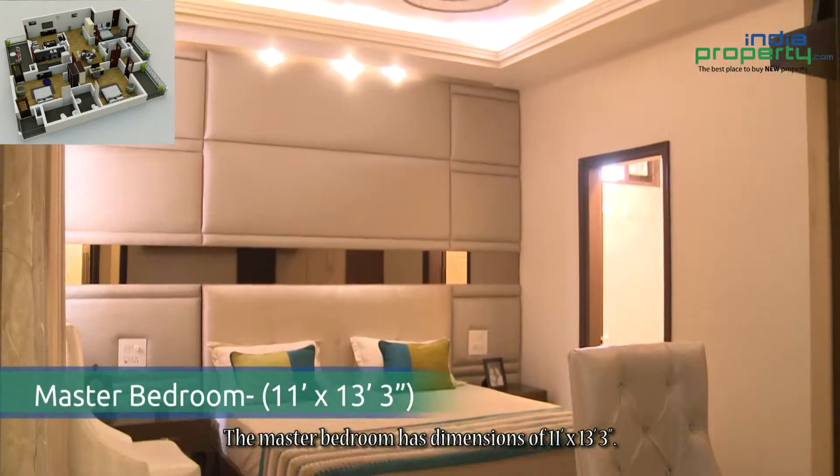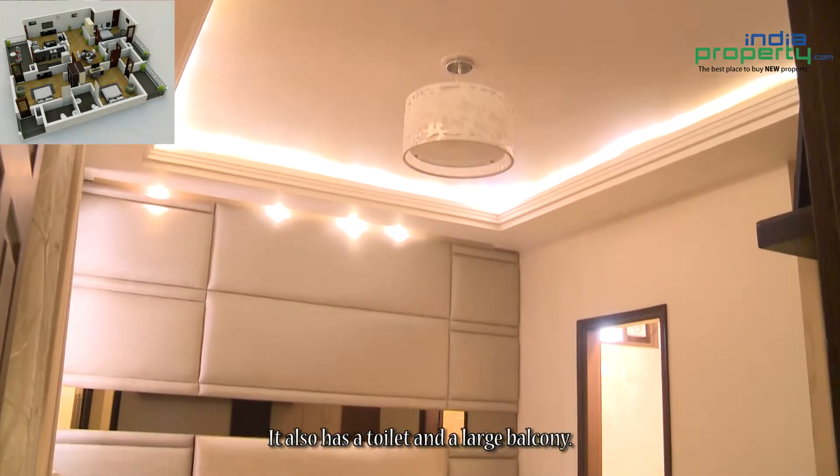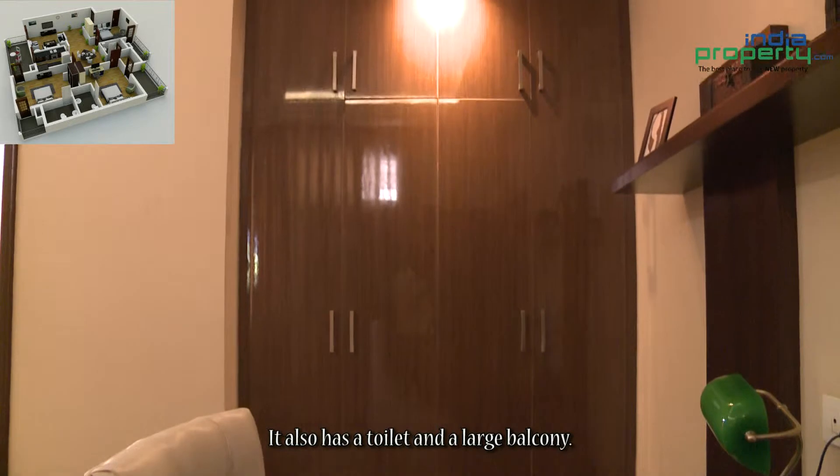The master bedroom has dimensions of 11 feet by 13 feet 3 inches. It also has an attached toilet and a large balcony.